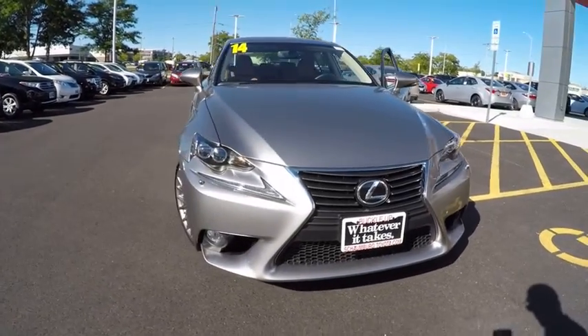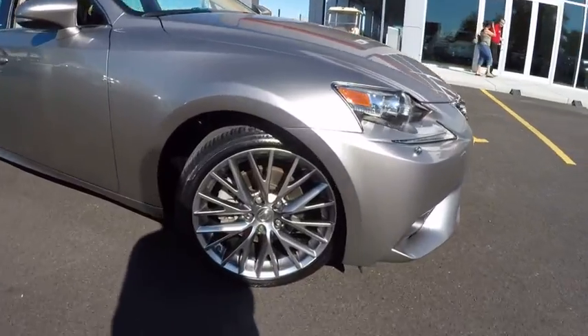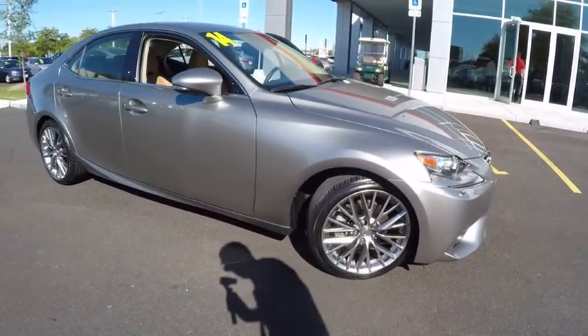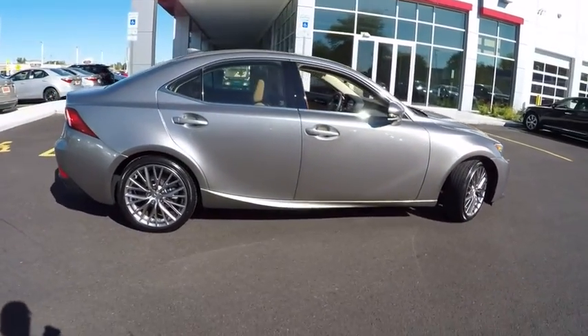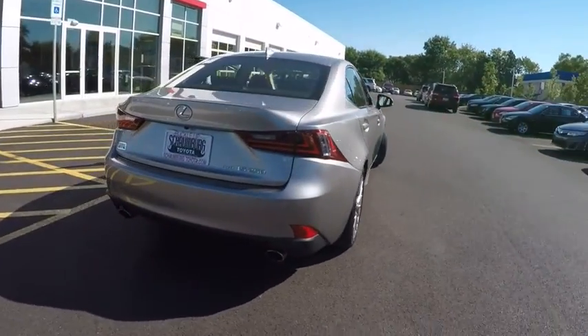The 2014 IS250 — an interior and exterior design inspired by the world of competitive racing. The IS250's authentic performance and style are the hallmarks of this classy luxury sedan, priced below $30,000. This vehicle has less than 20,000 miles.